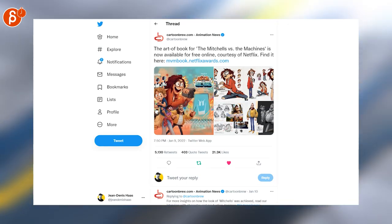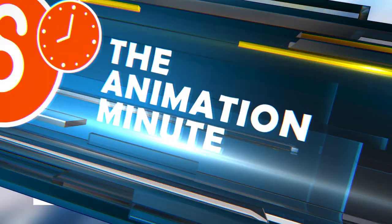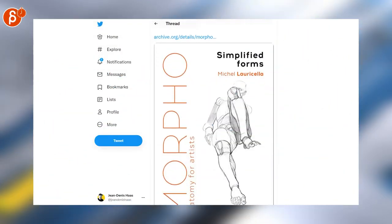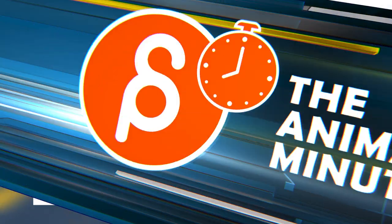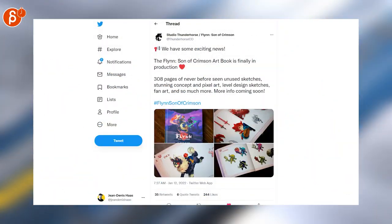I'm still going to review the book — look for it on my channel soon. Speaking of free books, the Simplified Forms book is online in full as well. Go check it out if you're interested. And here's a story course, parts one through four — I've been following this for a while, it looks super cool.